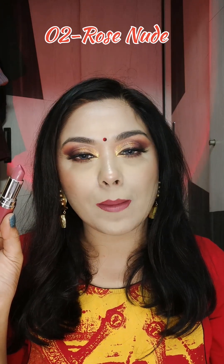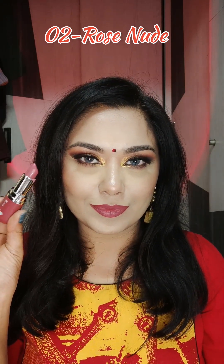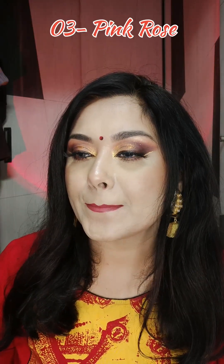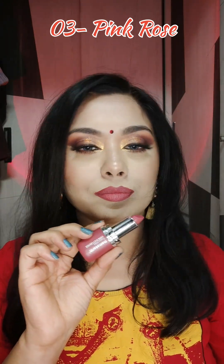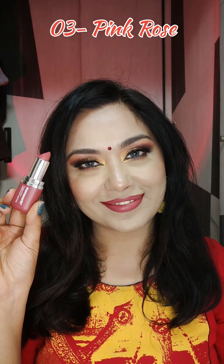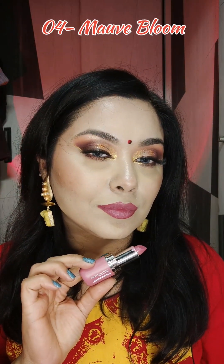You can check the hand swatches in sunlight or daylight to see how shades look and choose accordingly. Now here is shade 02 — a very beautiful pinkish shade. Next is 03 — 02 and 03 seemed similar to me but they are different shades. There is some difference between all the shades.